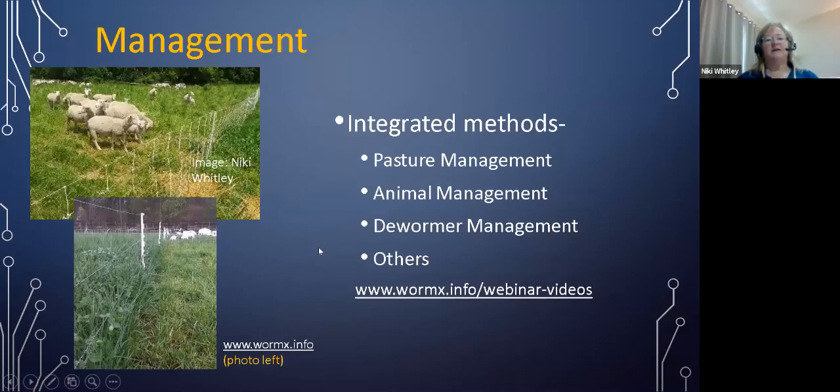When we look at management, this is a brief overview of the things we do, including deworming, that are part of an integrated parasite management program. Those include pasture management, animal management, dewormer management, and possibly some others. More information on specific topics such as pasture management is available in one of these weekly worm webinars at the wormx.info webinar/videos link.